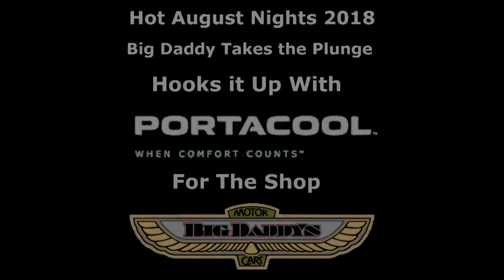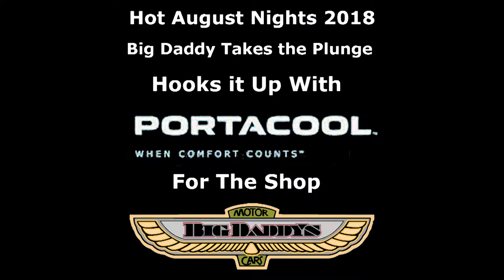Hey everybody, Victor C. here with Big Daddy Motor Cars, sharing with you today an experience we had at Hot August Nights 2018, while hanging out at the VIP tent, showing the Mid-Piper, our 1967 Ford Mustang GT500.